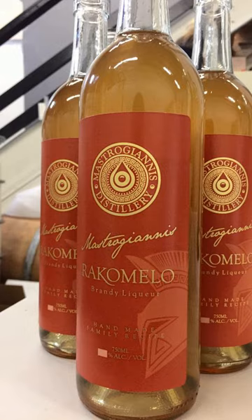A general recipe for rakomelo is 1–2 teaspoons of honey for every four shots of raki, along with one clove and about one teaspoon of cinnamon, modified to suit different tastes.